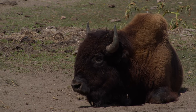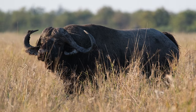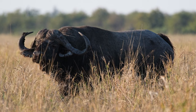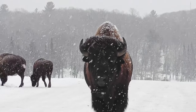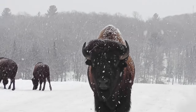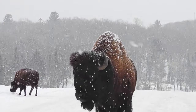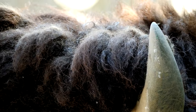At first glance, bison and African buffaloes share several similarities. Both are large, heavily built, and primarily graze on grass. However, their physical characteristics reveal a fascinating divergence. Bison are adorned with a thick coat of fur, which serves as insulation against cold winters, showcasing their adaptation to diverse climates. Their horns are relatively short and curve upwards.